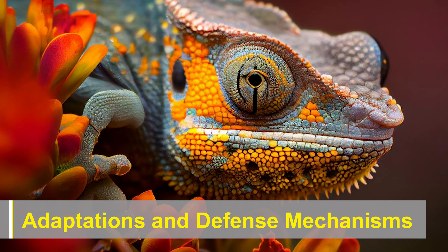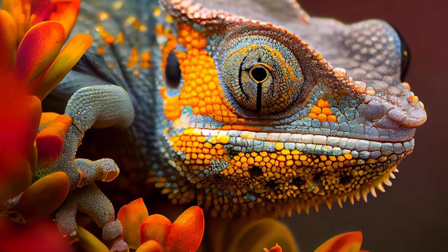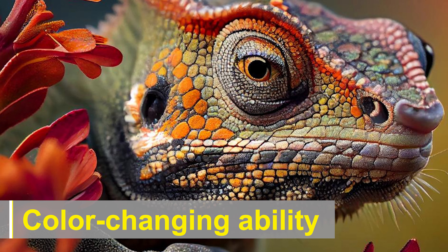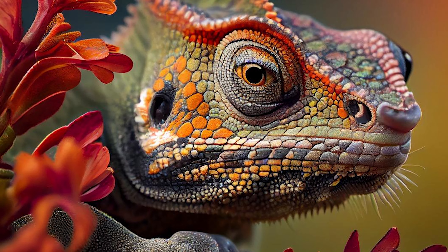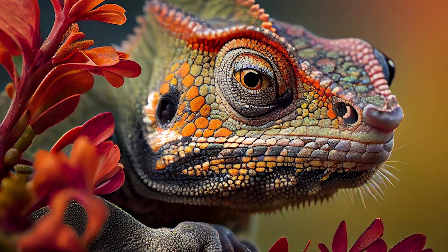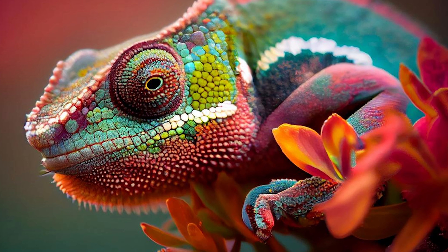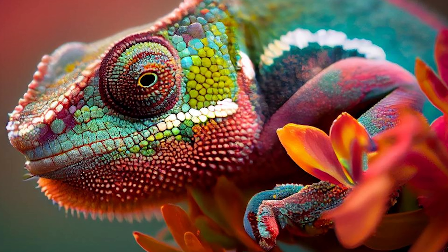Chameleons have developed a range of fascinating adaptations and defense mechanisms that help them survive in their natural habitats. One of the most well-known adaptations is their ability to change color. Contrary to popular belief, chameleons do not change color to match their surroundings for camouflage purposes. Instead, their color change is primarily influenced by their mood, temperature, light, and social interactions.